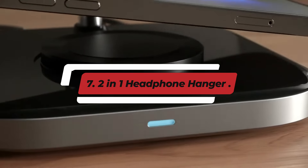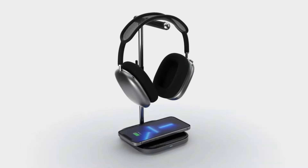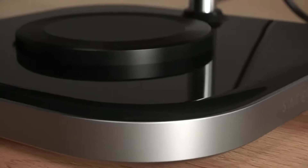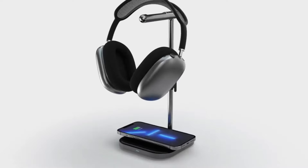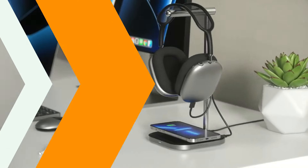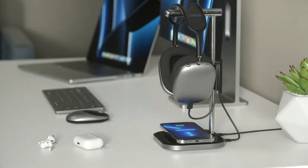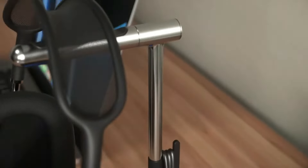Number 7: 2-in-1 Headphone Hanger. A 2-in-1 headphone hanger is an essential accessory for anyone looking to keep their workspace organized and stylish. These innovative hangers not only provide a dedicated spot for your headphones, but often include additional features that enhance their functionality. For example, many designs incorporate a small shelf or compartment for storing other items like a smartphone, gaming controller, or charging cables. This dual-purpose design helps minimize clutter, ensuring your desk remains tidy and efficient. When selecting a headphone hanger, consider the material and mounting options — durable materials like metal or high-quality plastic ensure stability and longevity.